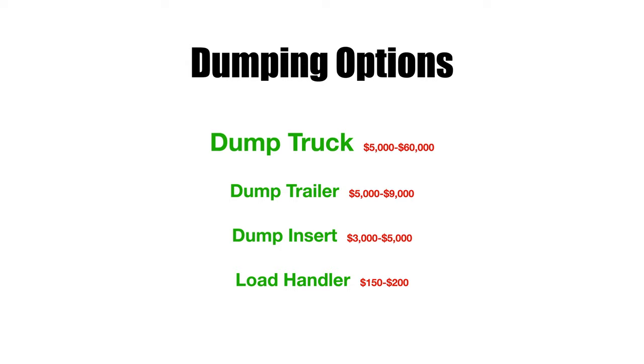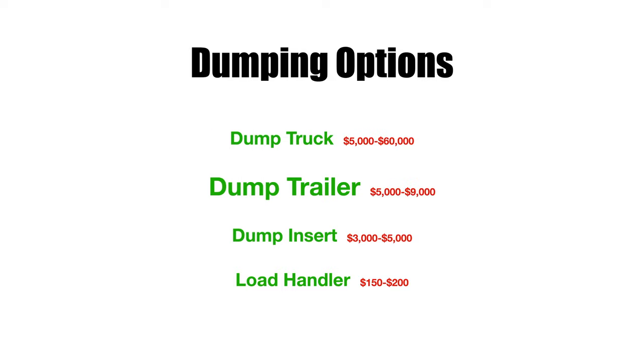I've put approximate prices here for a running, functioning dump truck — something you could actually take to a job and use. You're probably starting at about five thousand dollars and it runs up to sixty thousand or more. I put sixty thousand because if you're going to buy a one-ton or something around that size — or a little larger — new, you'd end up paying somewhere around sixty thousand.